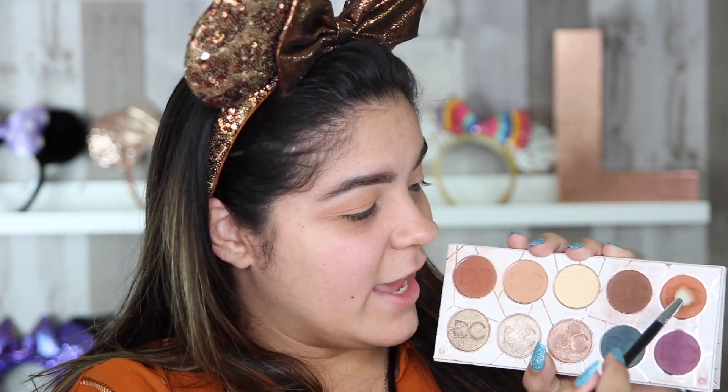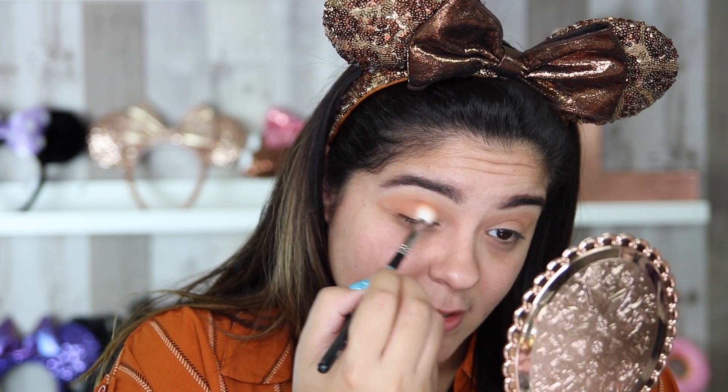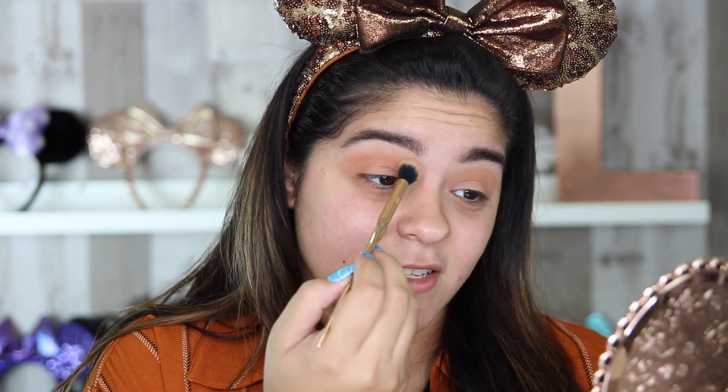Moving on, we are going to deepen the shade using Pumpkin Spice — a totally fitting color name — which is this orange color in the Latte Palette. I'm going to be jumping between the two palettes because I feel like they look so great together. I'm going to place that again right in my crease. It's okay in this tutorial if you get the orange on the lid because we're just going to place a darker color over it. Then going back into my original transition shade — that caramel color in the Latte Palette — using my huge fluffy brush to add color to the top of my lid without it being too crazy.